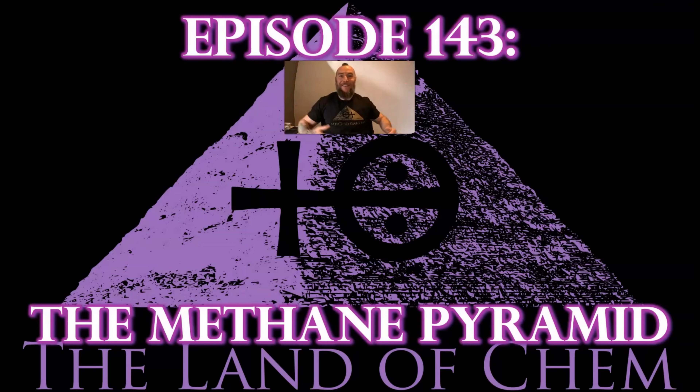Welcome back to the Land of Chem. I'm your host and the author. My name is Jeffrey Drone. Thank you all so much for joining me again.